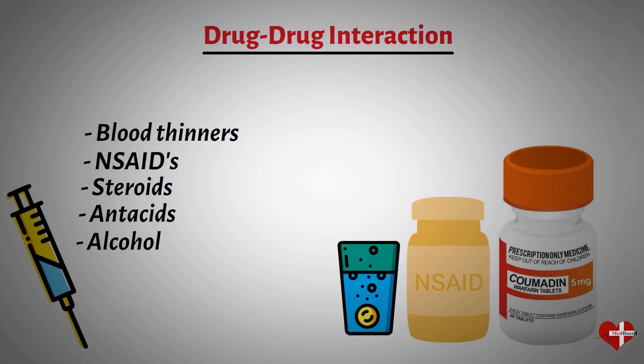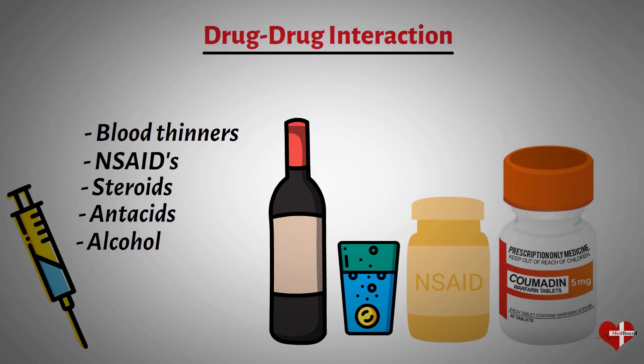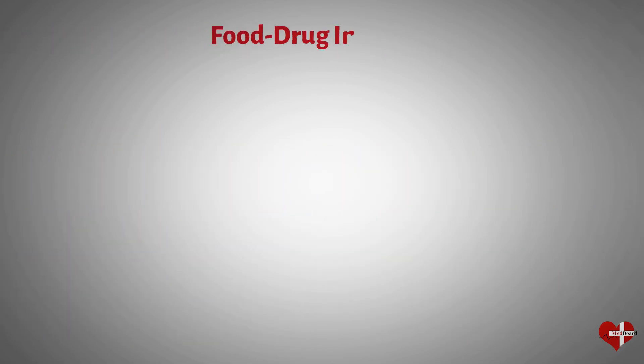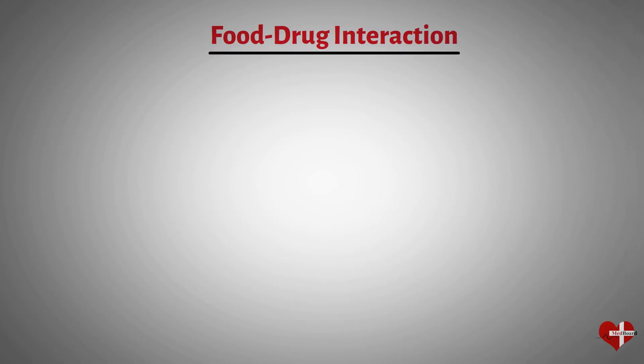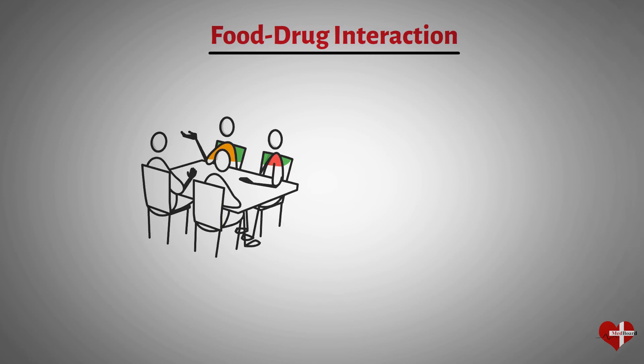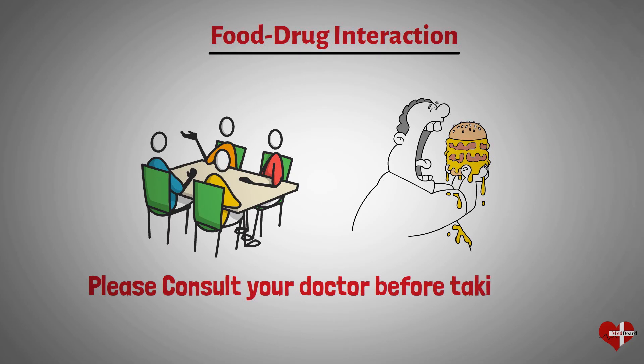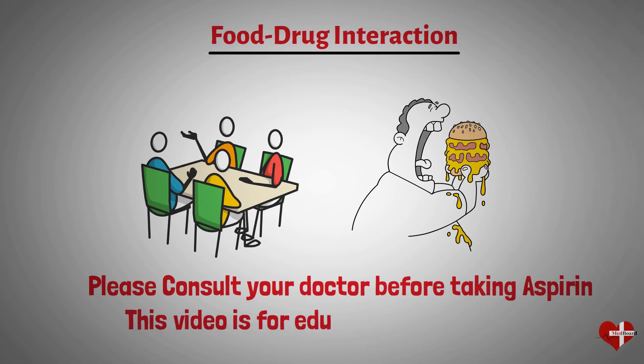Drinking alcohol while taking aspirin can increase the risk of stomach bleeding and ulcers. Food can also interact with aspirin, which may affect its absorption and effectiveness. Eating food before taking aspirin may help reduce the risk of stomach upset and ulcers. However, taking aspirin with high-fat meals can decrease its absorption and effectiveness. It's important to talk to your healthcare provider before taking aspirin with other drugs or supplements, and to follow their instructions on how to take aspirin safely and effectively.